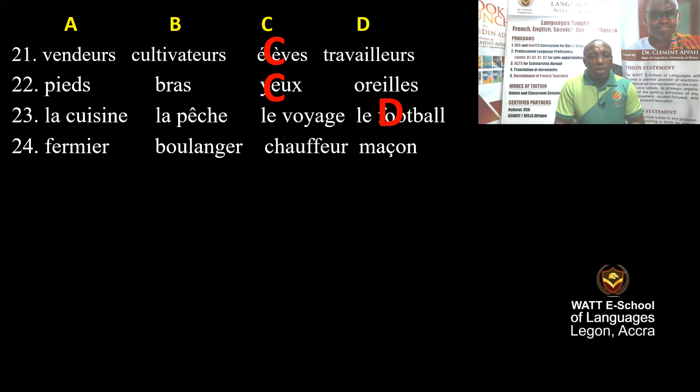Question 24: Fermier, boulanger, chauffeur, maçon. Fermier is farmer, boulanger is baker, chauffeur is driver, maçon is mason. So which one is correct according to the passage? Boulanger — good. Boulanger is baker.